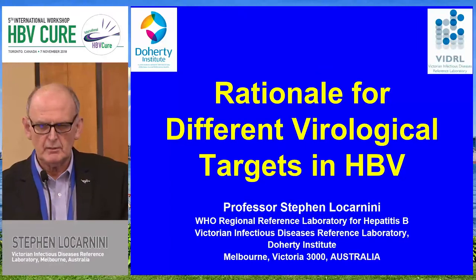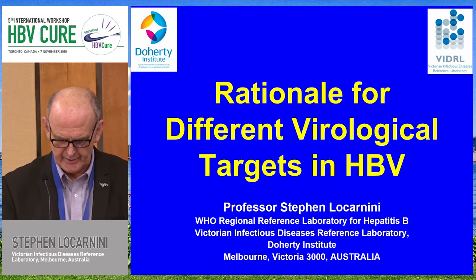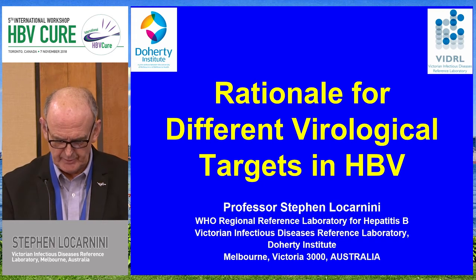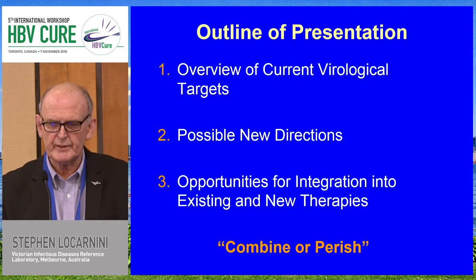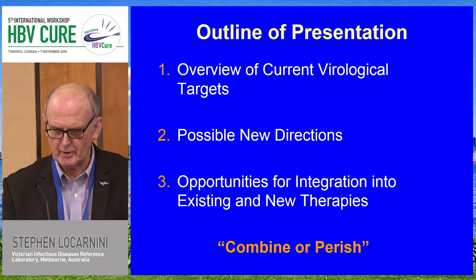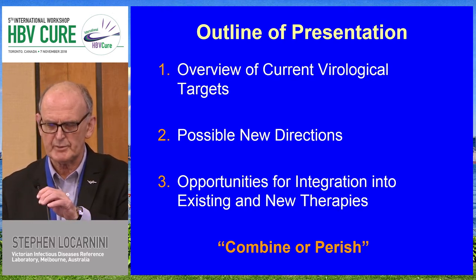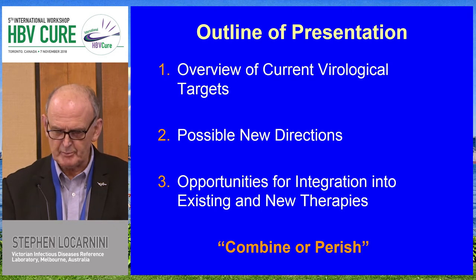What we would try and do is give a bit of an overview of where the field is at the moment in terms of viral targets and drug successes, and then highlight opportunities for different virological targets that are either yet to be in development or hopefully could be in development. What we've learned over the years is in chronic disease infections like hepatitis B, combination therapy will be the way to go forward if we're going to cure — combine or perish would be the theme.